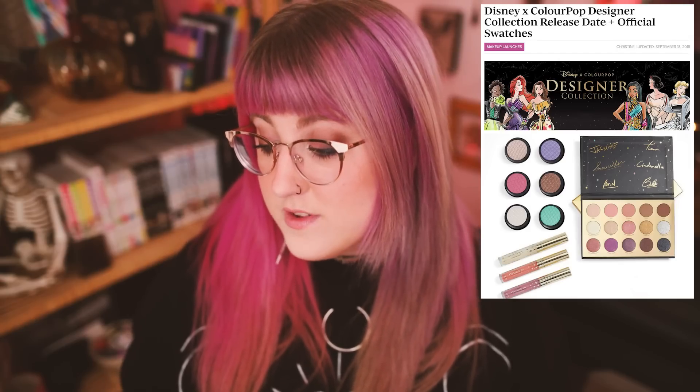ColourPop — we only have one collection of note here because this is all I remember. They did one of their first Disney collections, the Disney and ColourPop designer collection. I remember this being so boring. It was kind of pastel super shock shades and a boring neutrals palette with Disney princess signatures. I know I'm not a Disney adult and not the target demographic, but I just remember being so bored.